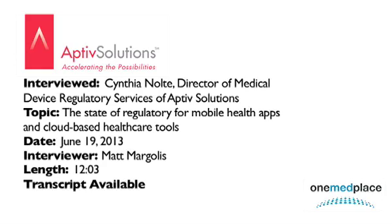Thank you for joining us, Cynthia. Thank you very much, Matt. What kind of services does Aptive provide, and who are your clients? Aptive Solutions is a full-service CRO. Over the years, we have developed proven expertise in supporting projects for biopharmaceutical and also medical device companies.